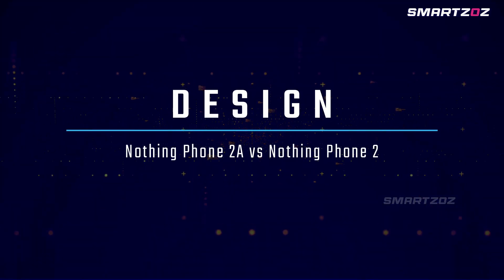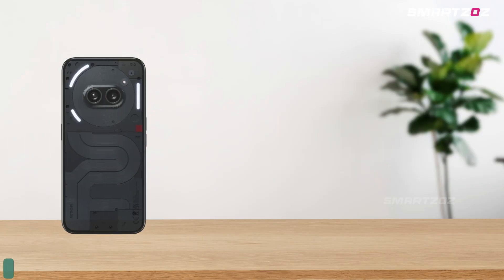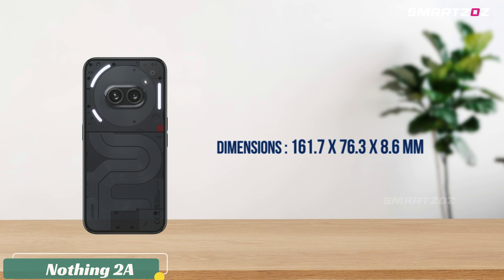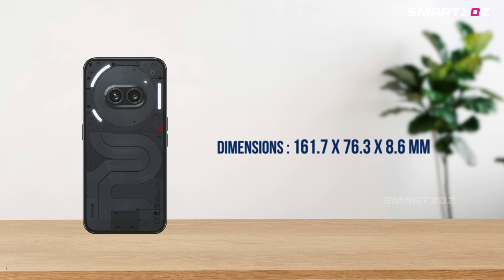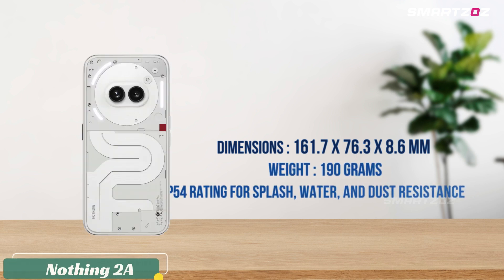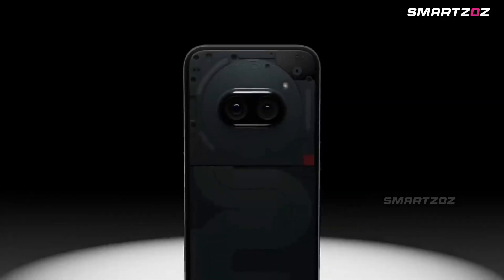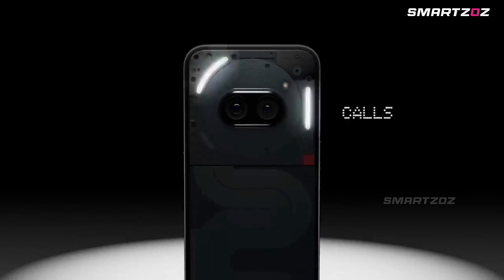Design and Build Quality. The Nothing Phone 2A showcases a sleek design with dimensions of 161.7 by 76.3 by 8.6 millimeters and a weight of 190 grams. It has an IP54 rating for splash, water, and dust resistance, and features three LED lights on the back for notifications and as a camera fill light.